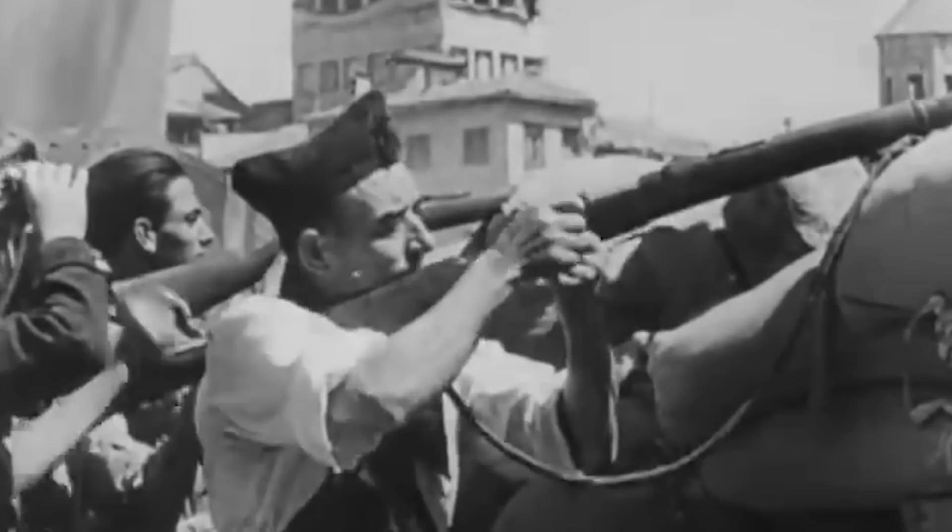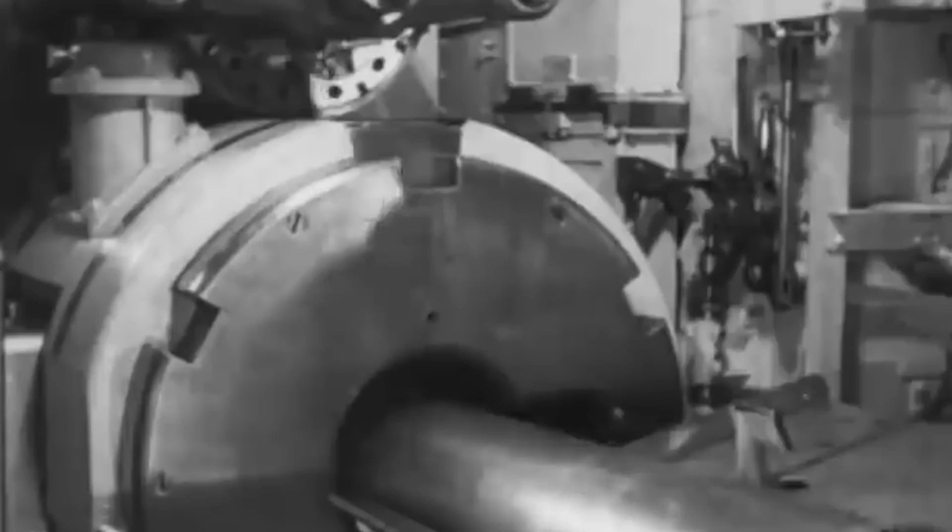Although their role was non-belligerent, Admiral Scheer and Deutschland were attacked by Republican aircraft off the coast of Ibiza on May 29, 1937. In response, Admiral Scheer bombarded the port of Almeria a day later. Almost a year after the ship's first sighting on the Spanish coasts, Admiral Scheer was relieved by her sister Admiral Graf Spee and returned to Germany for service.